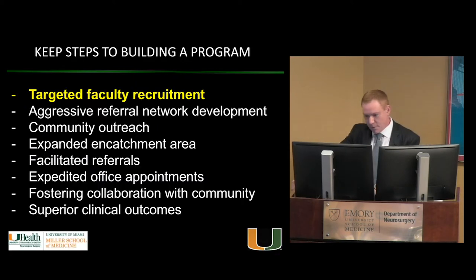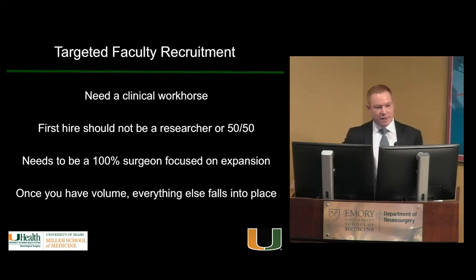Step one: targeted faculty recruitment. If you're going to build any program — vascular, spine, peds, trauma — that person needs to be a clinical workhorse. You don't start a program by bringing in a researcher or a 50-50 guy. You need to generate clinical volume first. The researcher and supplementary people come second. If you bring in a researcher first when trying to build a program, that's backwards — you have to generate volume first.